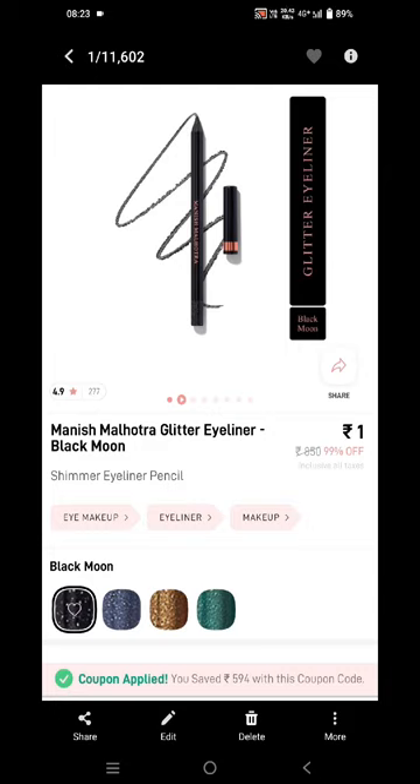Hey guys, welcome back to my channel. In today's video I'll be sharing with you all how you can get the MyGlam Manish Malhotra glitter eyeliner for just rupees one. I'm also showing you all the screenshot as well, so you can get this for just rupees one. Firstly, you need to go to your Paytm application.